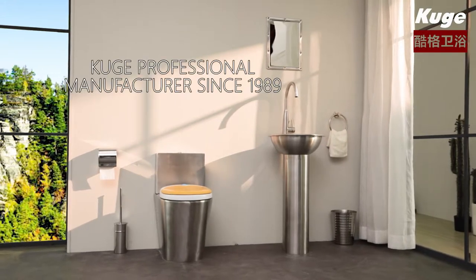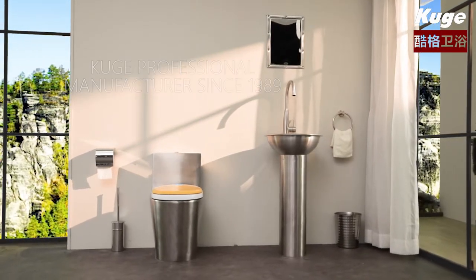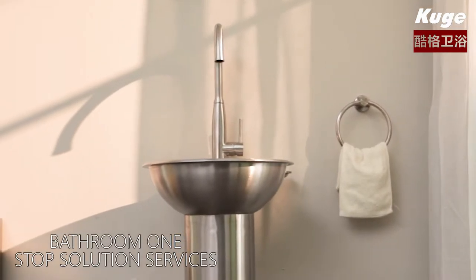Huge professional manufacturer since 1989. Bathroom one-stop solution services.